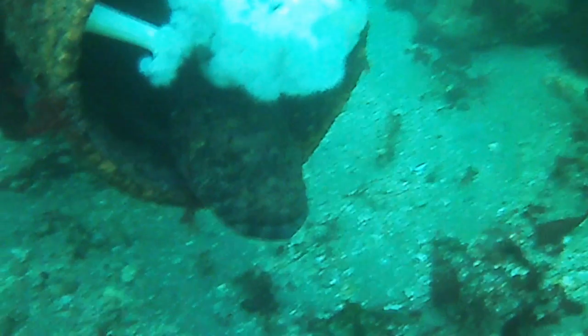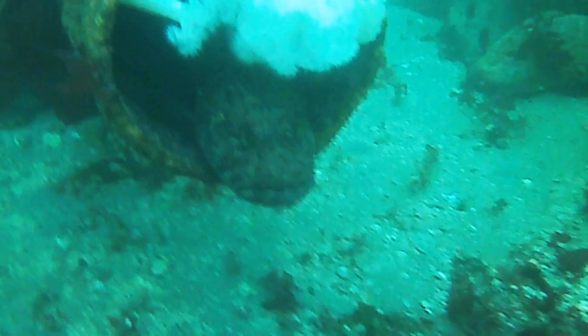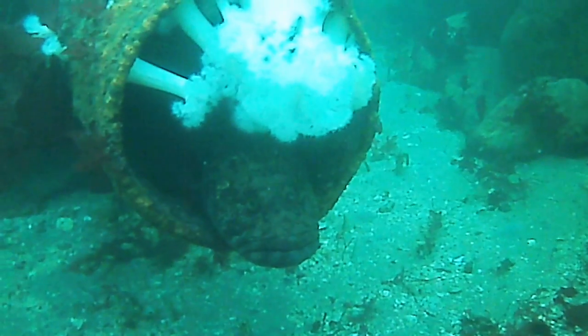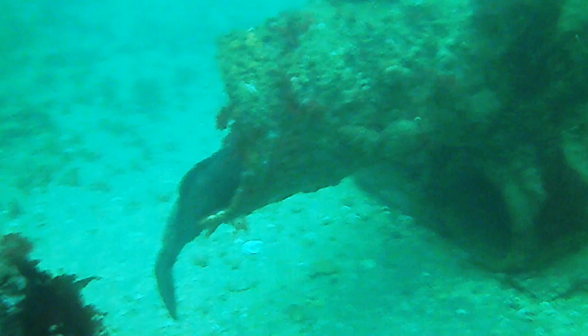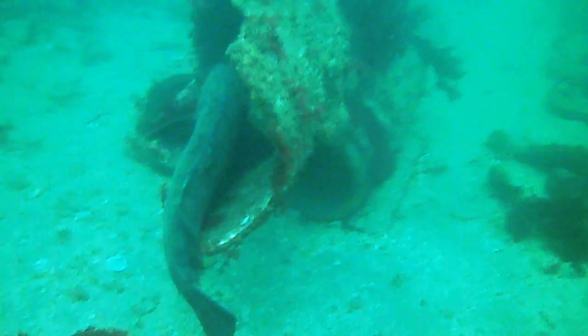The larger females take no part in caring for their eggs. Females can reach up to 5 feet in length and weigh up to 100 pounds. The females in the shallow waters at Edmonds are quite used to divers and are not easily spooked, making them quite photogenic when the visibility is good.